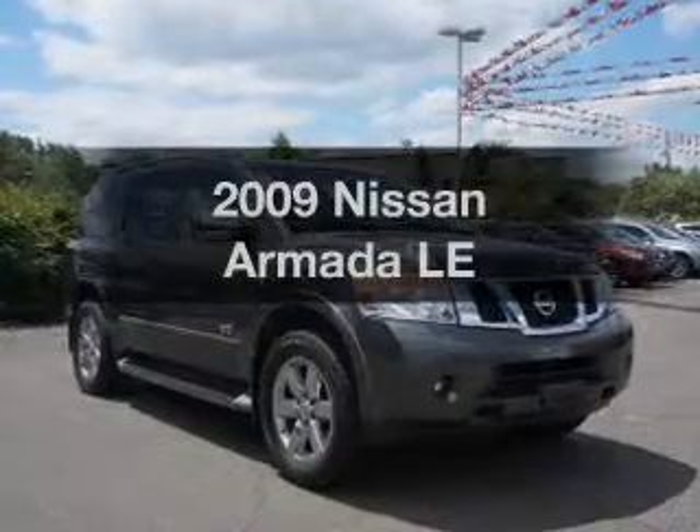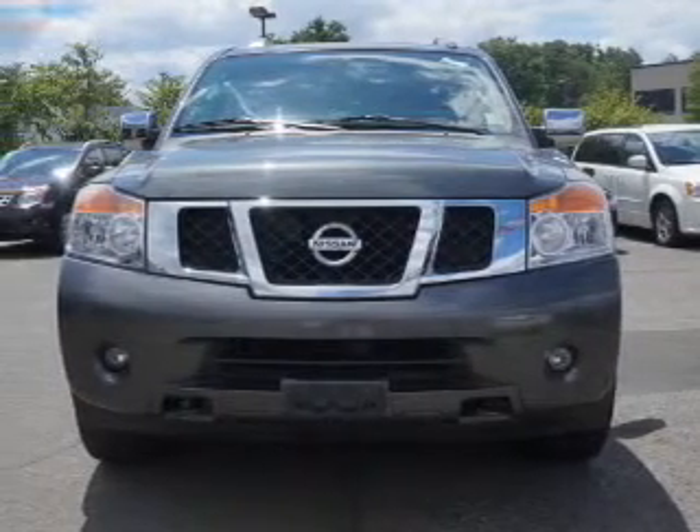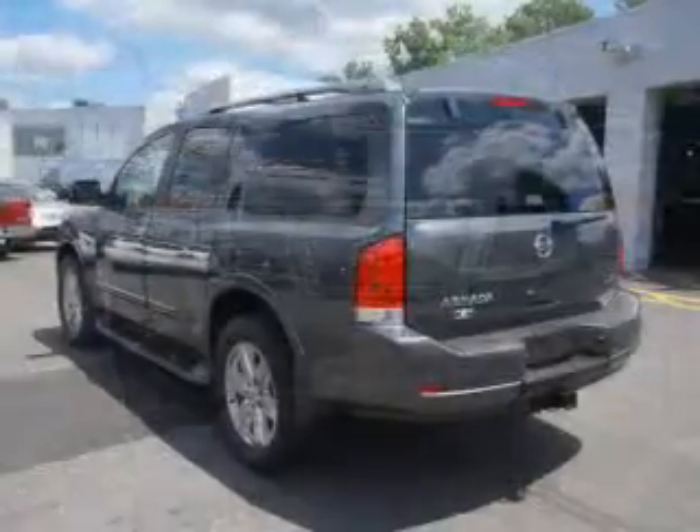Presenting the 2009 Nissan Armada — this is the set of wheels you've been looking for. The powertrain includes four-wheel drive with a powerful eight-cylinder engine that responds smoothly to its five-speed automatic transmission.